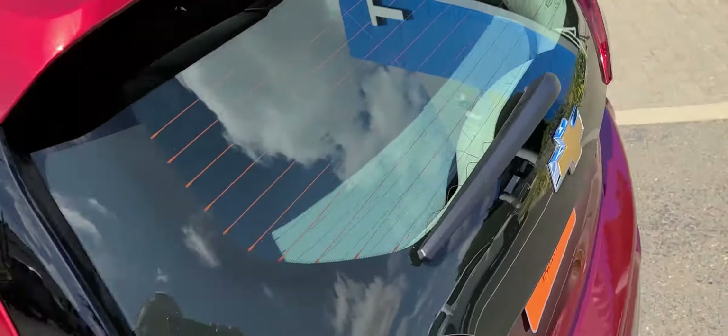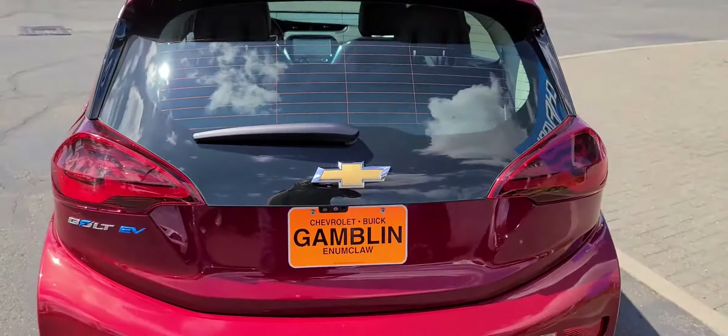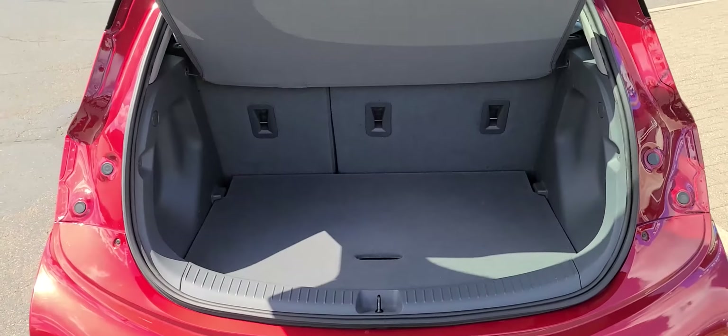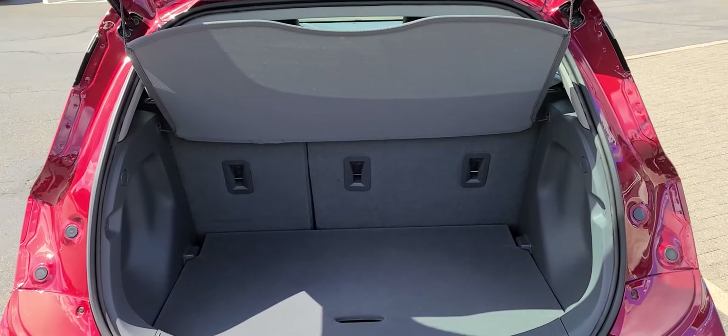Let's open up the little hatch here in the back. I really like the way the back of these look as well. And you still got some decent cargo space.